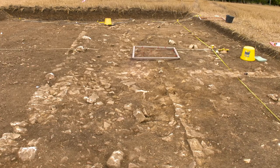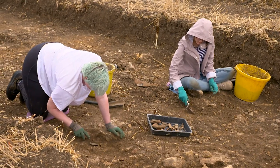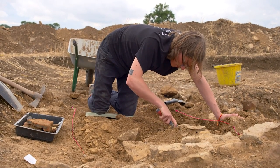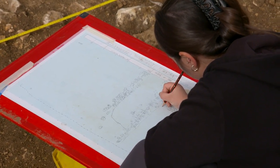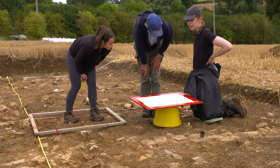This year we returned to the site to investigate further, with work funded by the School of Archaeology and Ancient History so that archaeology students could fulfil their fieldwork requirements to complete their degrees. It worked really well — we gathered more information on the site while enabling the students to get valuable training working on some fantastic archaeology.